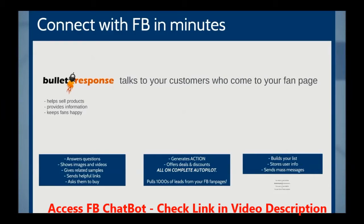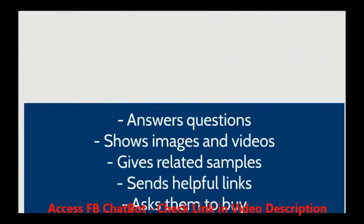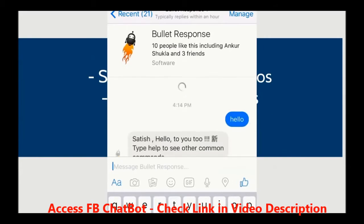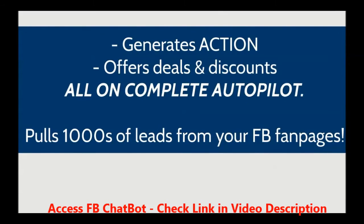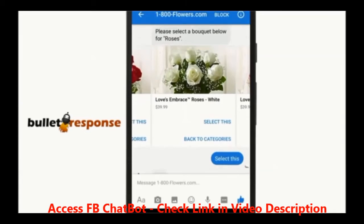Whether you are busy in meetings or away on vacation, this chatbot will help potential leads and customers buy products, provide information, and keep them happy. The chatbot can instantly answer regular questions about products and services, show them product images and videos, show various product sample images, and can even send potential customers helpful links or ask them to place an order instantly. It can even push leads to take action now, offer deals and discounts, and close new sales for you, all on complete autopilot.